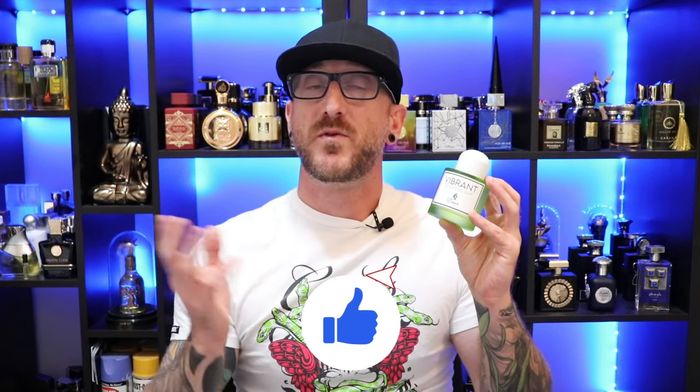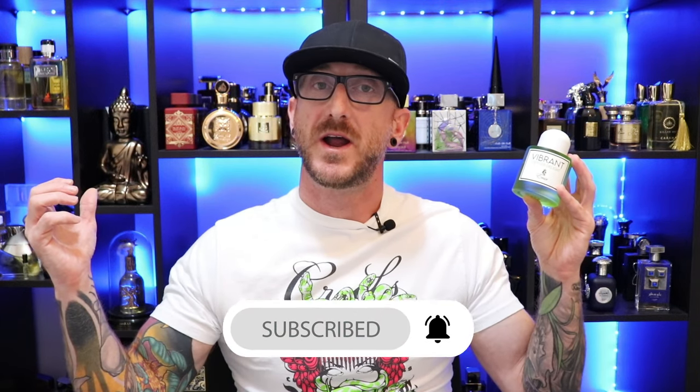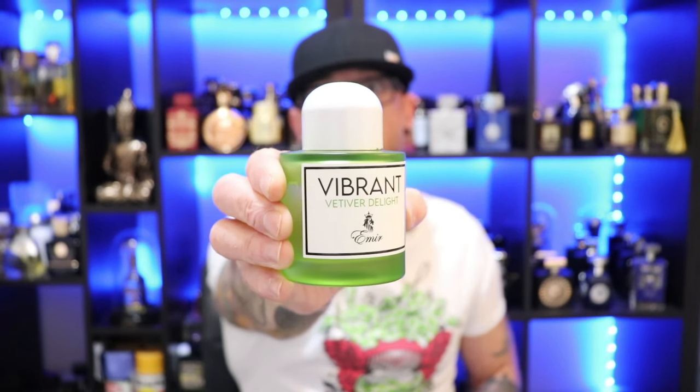Absolutely a beautiful scent DNA on this. If you're familiar with the Bal d'Afrique DNA and enjoy it, this is a great twist and will get you very close. Performance is great — I get about eight hours of longevity, and it does push off pretty good for an hour and a half to two hours before it settles back in. This is just a must-have in my collection — backup bottle worthy. I've been rocking this all summer and I absolutely adore it. That's Paris Corner's Amir Vibrant Vetiver Delight.